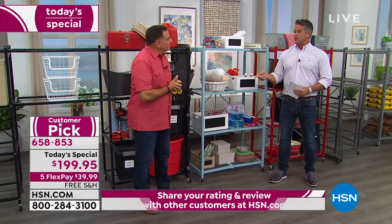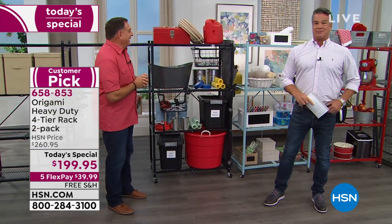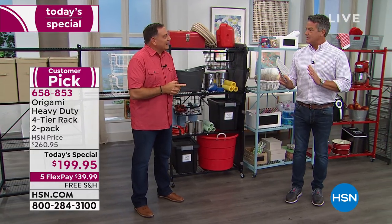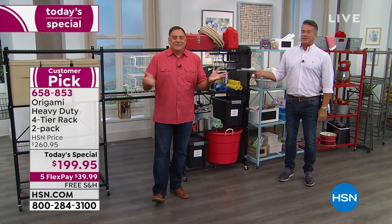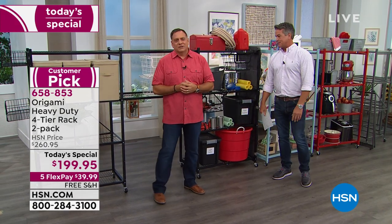My original rack when I moved to Florida, I put it in the shed — was made out of plastic. Turned green. It turned green after it started to lean. Because it was like 100 degrees in the shed, it started to bend over and melt. This will never do that. And by the way, if you want to bring them outdoors, their powder-coated steel — they're fine outside too.